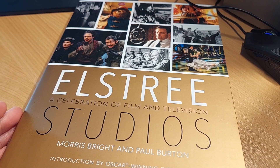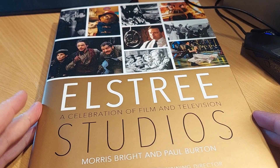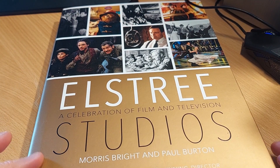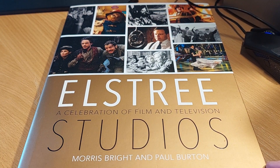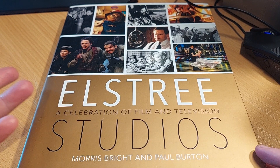Here is another video of an item in my geek collection. It's book time again, and today it's going to be Elstree: A Celebration of Film and Television Studios by Morris Bright and Paul Burton. There are two main reasons I'm doing this video. One, it's a given — it's an amazing book.